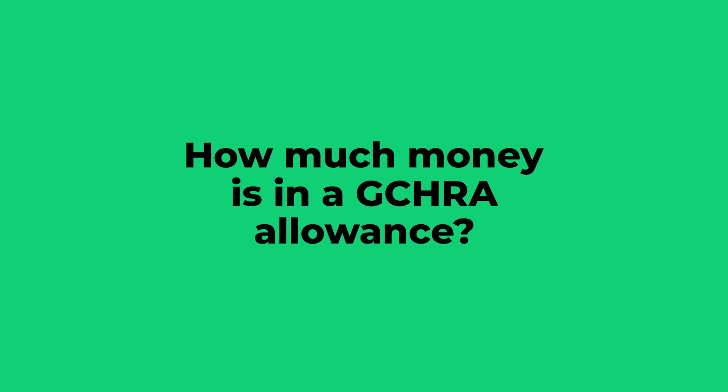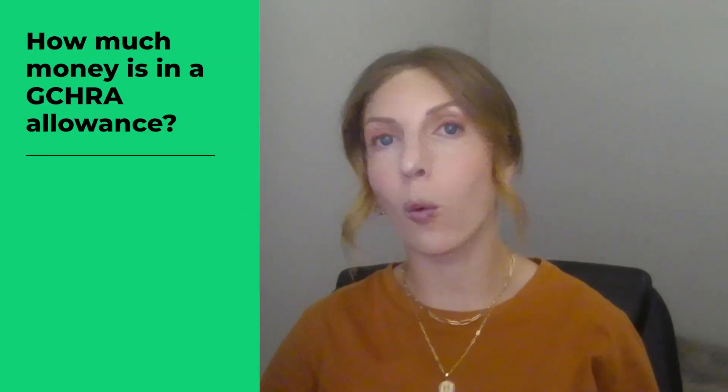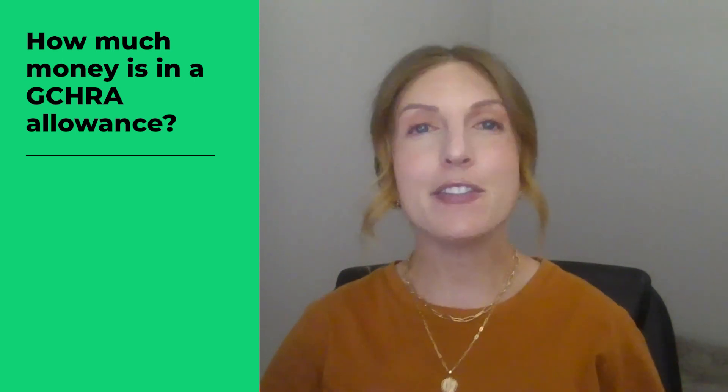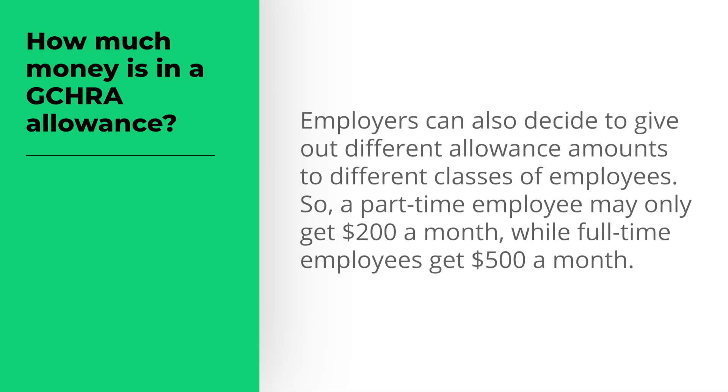The nice thing about a GCHRA is there isn't a minimum or maximum limit on how much your monthly allowance can be. This gives you complete cost control over your benefits. Employers can also decide to give out different allowance amounts to different classes of employees, so a part-time employee may only get $200 a month, while full-time employees get $500 a month.